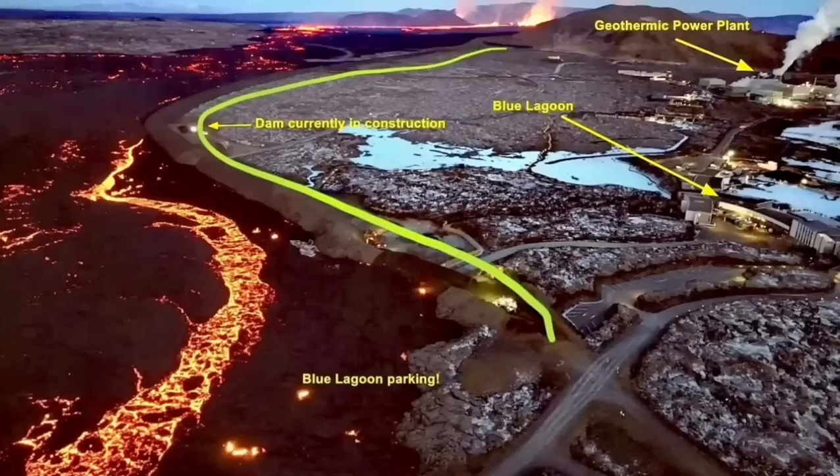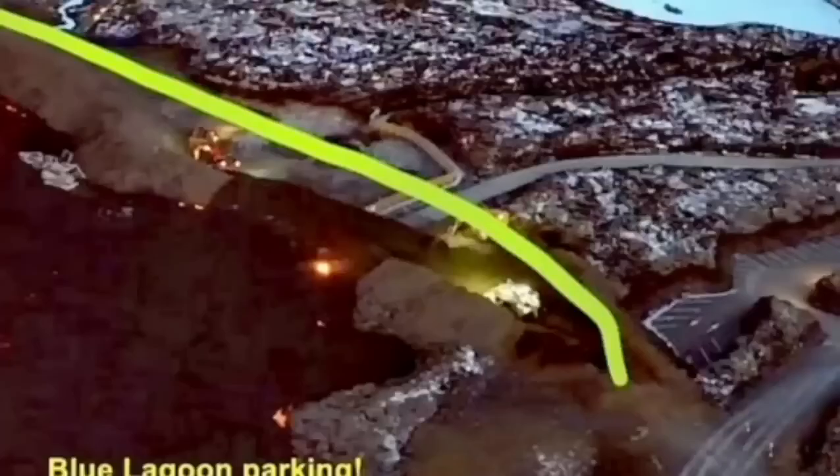The situation is developing every minute and hour, so all these maps and illustrations need to be updated as the eruption continues. This is one point where the lava breached and flowed toward the inside of the defensive wall.